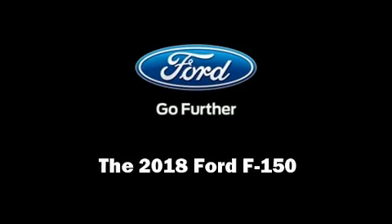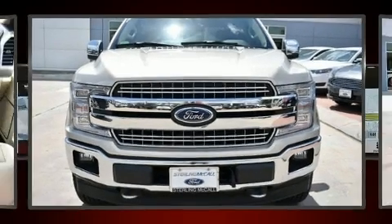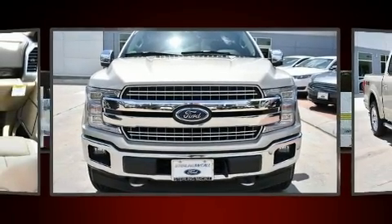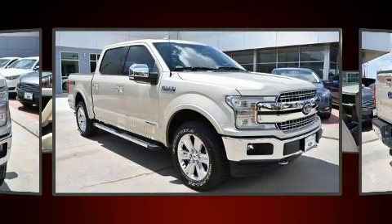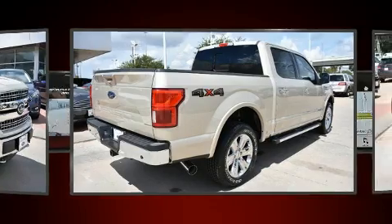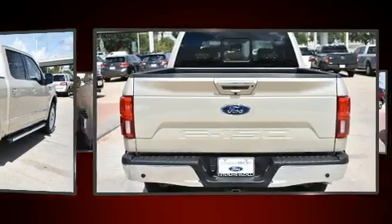Introducing the 2018 Ford F-150. This four-door, five-passenger truck leads among competitors in its segment. Smooth gear shifts are achieved thanks to the refined six-cylinder engine, providing a spirited yet composed ride and drive.